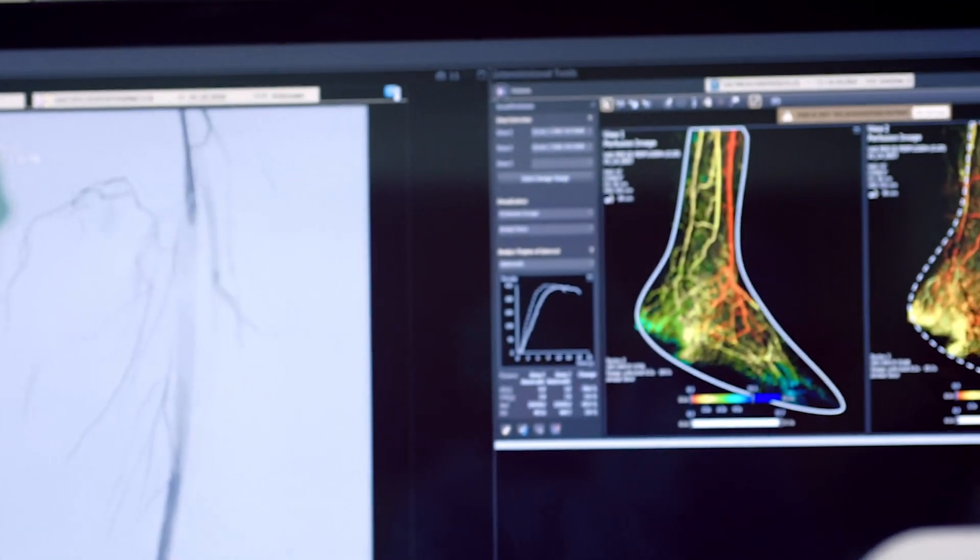Our technology could treat you or your loved ones for things like opening up a blocked artery in your heart, or replacing a heart valve so you don't have to have open heart surgery, or a leg angioplasty so you don't have to have an amputation.